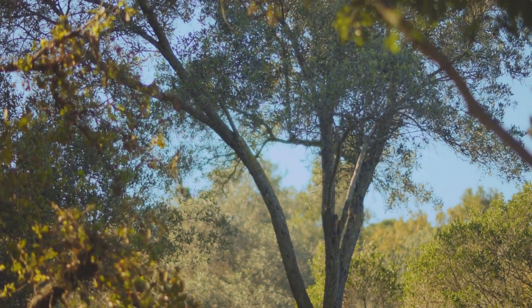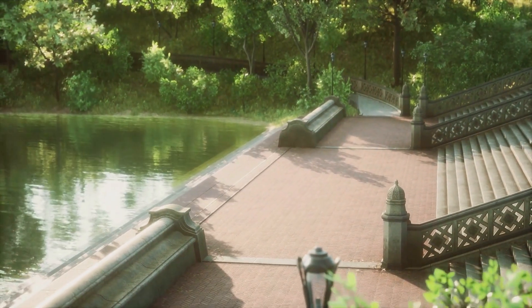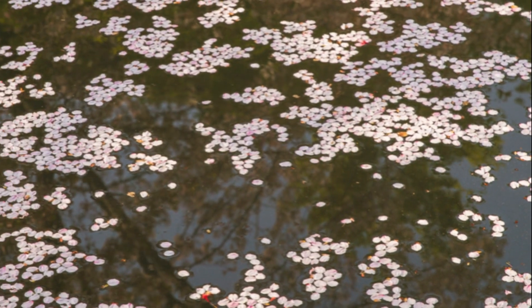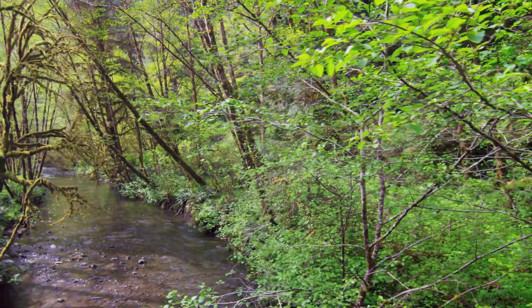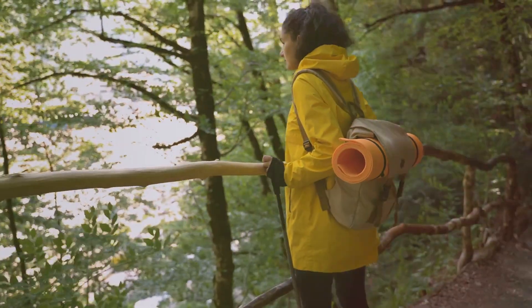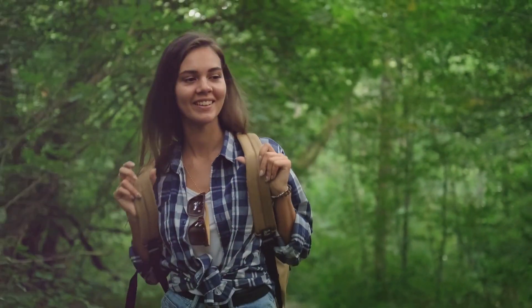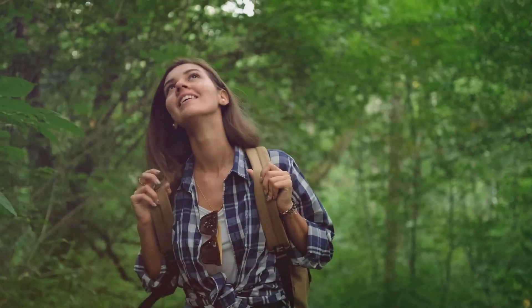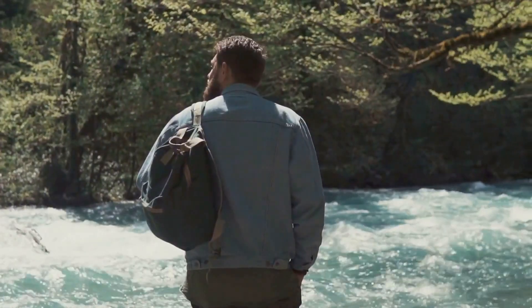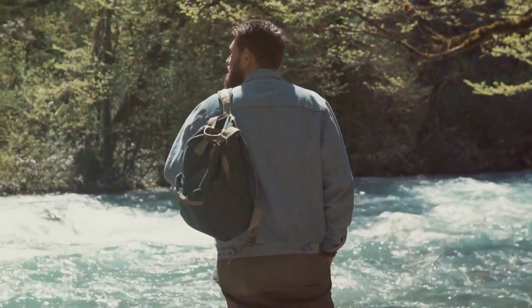But Dallas isn't just about the sound of music — it's also about the silence of nature. Just a short drive from the city center leads you to the Cedar Ridge Preserve, a serene oasis offering more than 600 acres of natural beauty. Here, the hustle and bustle of city life fades away, replaced by the whisper of the wind through the trees and the soft crunch of leaves underfoot. The preserve boasts over nine miles of hiking trails that wind through lush woodland and past tranquil ponds. Each trail offers a unique perspective of the preserve's diverse ecosystem, from the towering cedar trees to the delicate wildflowers that dot the landscape. And the icing on the cake? It's completely free to explore, making it the perfect destination for those who love the great outdoors but are mindful of their budget.